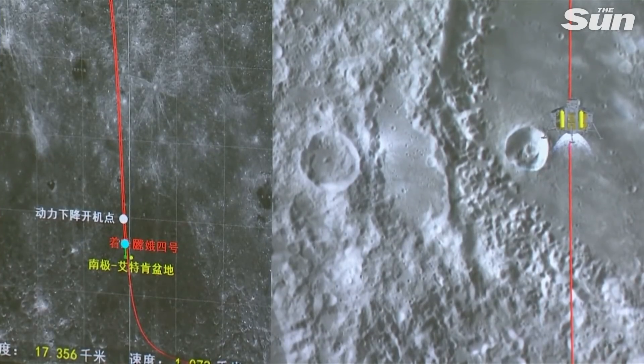The far side of the moon is so meaningful — it has so many resources, and we can have a better understanding of the formation and evolution of the moon in the future. The China lunar exploration project has three steps: orbiting, landing, and also sample return.